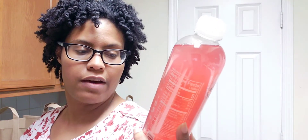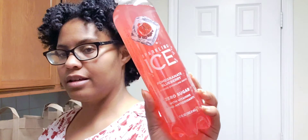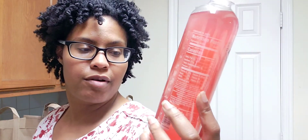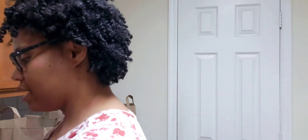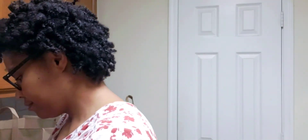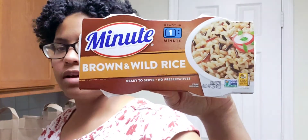I got a bunch of these Sparkling Ice flavored waters because I like to drink these. I got plum, granite, blueberry, peach nectar, and kiwi strawberry — six total. Here's also another box of brown rice and wild rice because I wasn't sure how much I needed for the casserole.